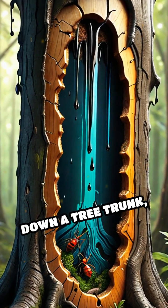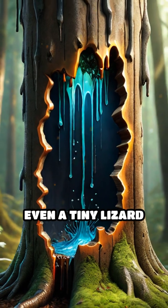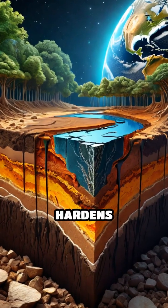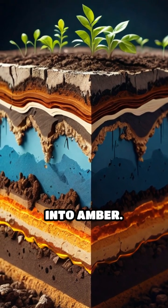When resin oozes down a tree trunk, it sometimes ensnares an ant, a delicate flower, or even a tiny lizard struggling to escape. Over countless years, the resin hardens and, buried beneath layers of earth and sediment, slowly transforms into amber.